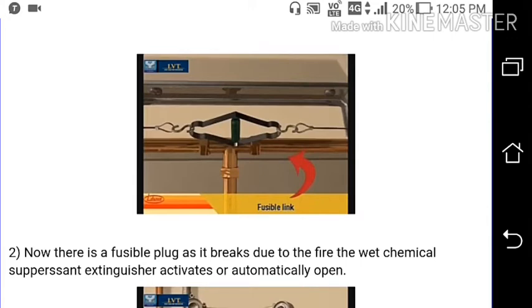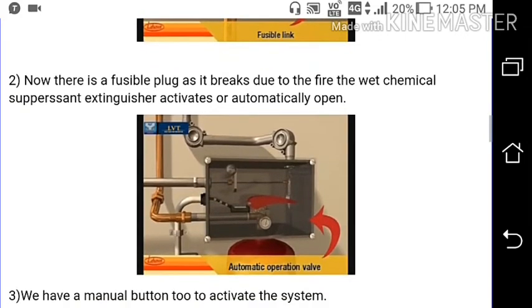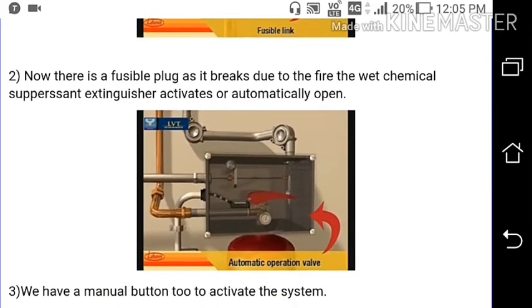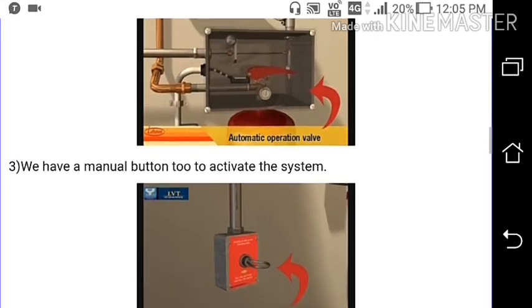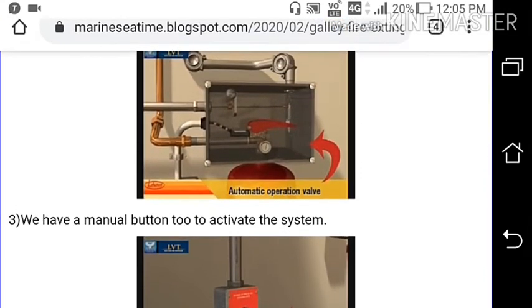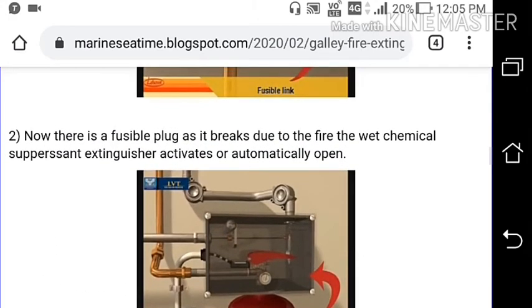Due to the breaking of the fusible plug caused by fire, the wet chemical suppressant extinguisher activates automatically. The valve of the extinguisher automatically opens and gives a path from the extinguisher bottle via pipe to the spray nozzle.